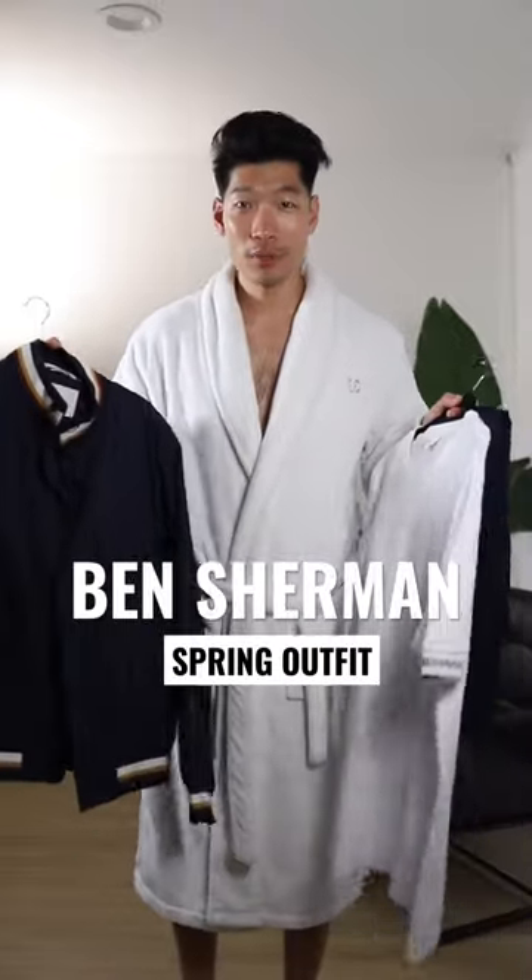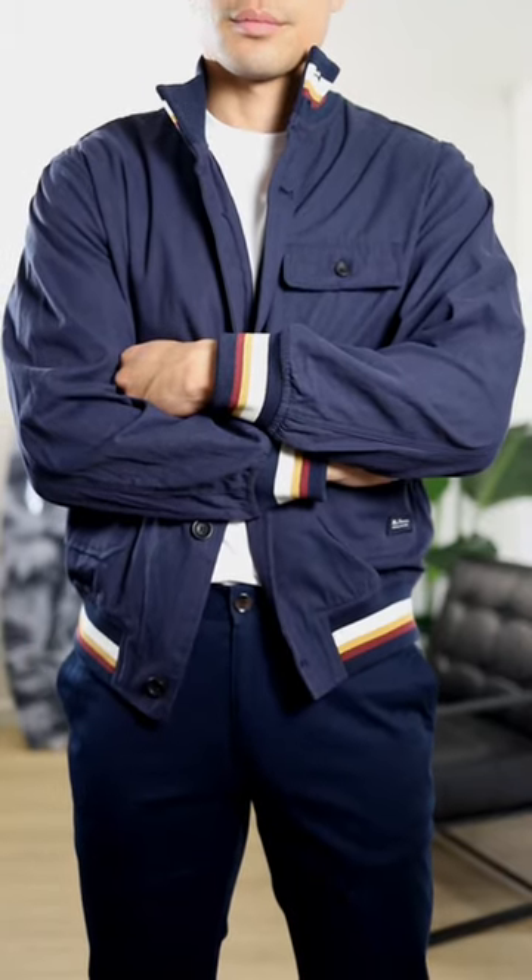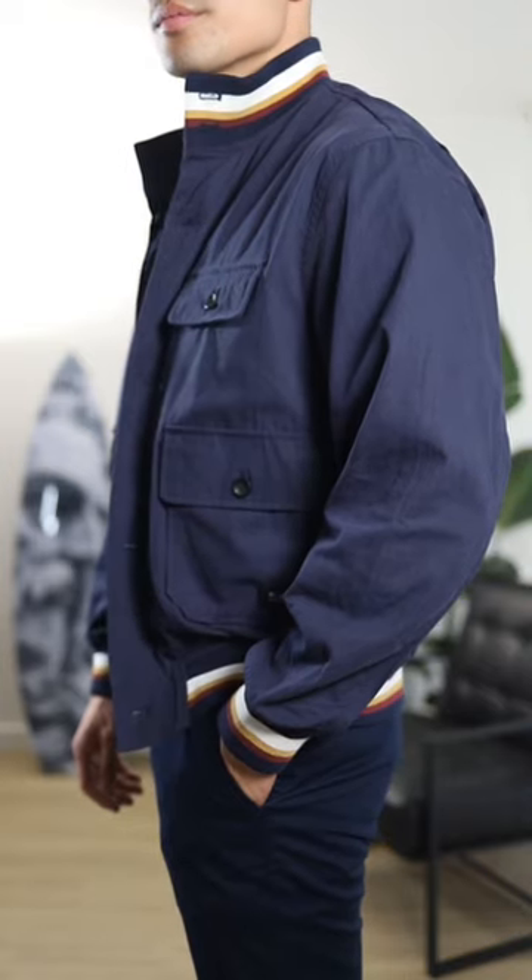All right guys, got some new pieces from Ben Sherman. Let's get dressed. First up we have their signature utility bomber jacket. Love this lightweight jacket for the spring season and I really love the color details on the collar and on the bottom as well.